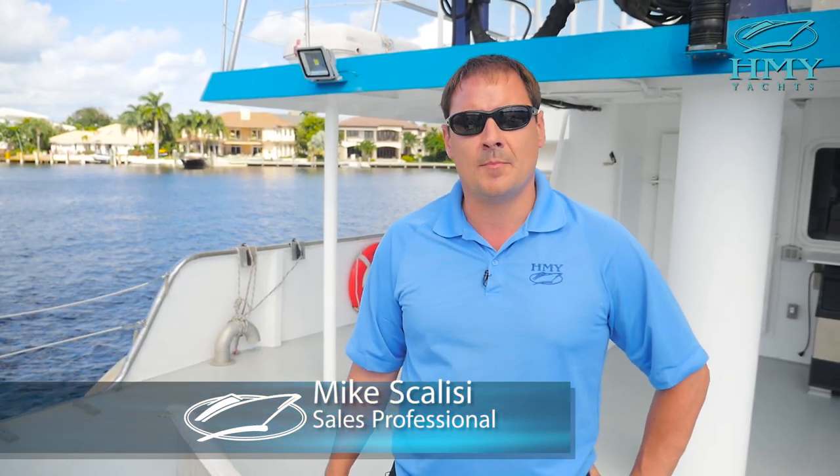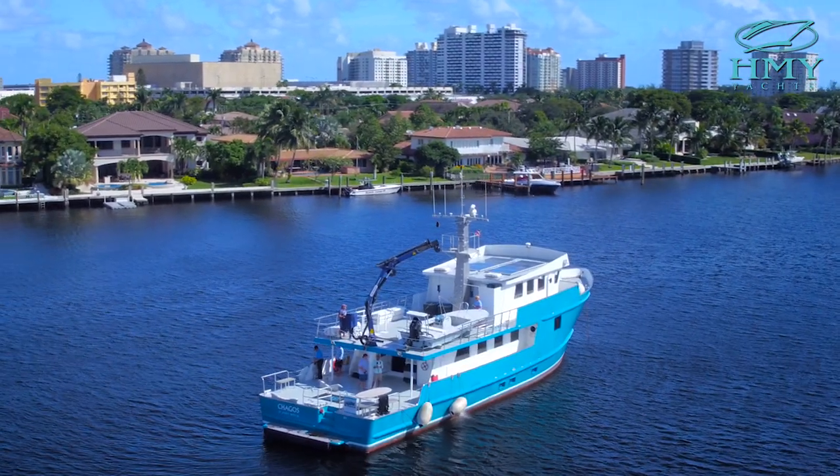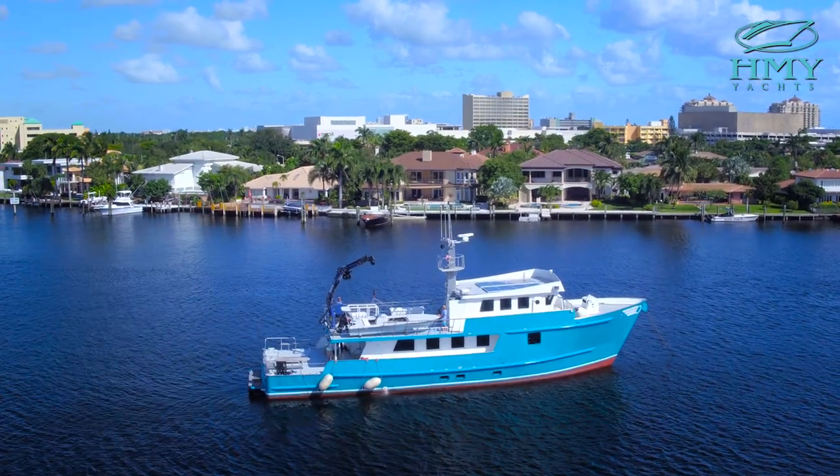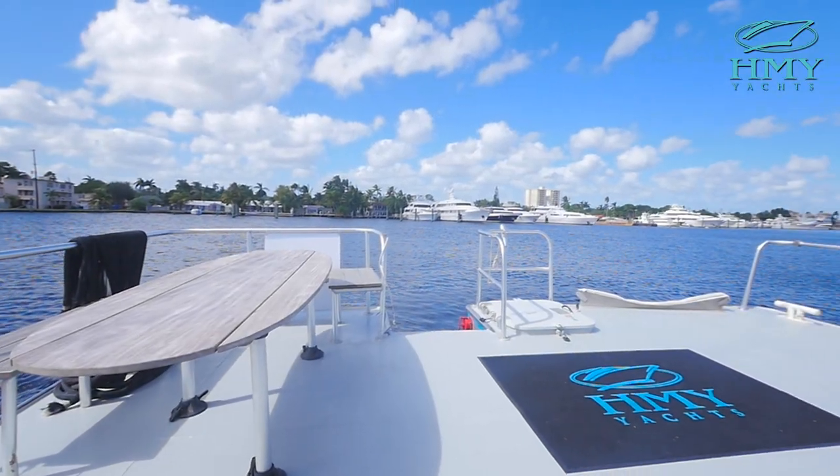My name is Mike Scalise. I'm a yacht sales professional with HMY Yacht Sales. Welcome aboard the expedition vessel Chagos — she's a 2013 Ocean Voyager.